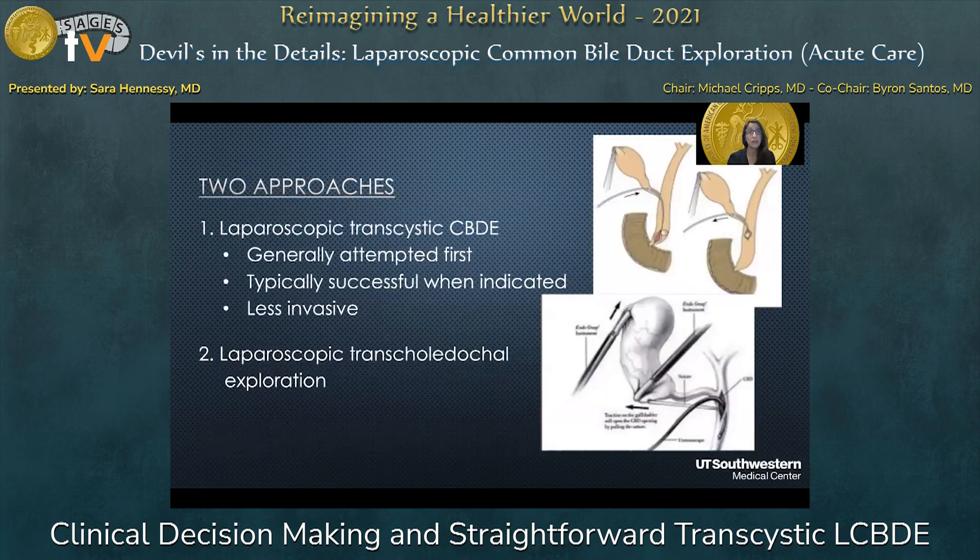There are two approaches to this. One is a laparoscopic transcystic common bile duct exploration, which is generally attempted first. It's typically successful when indicated and it's less invasive. And then there's a laparoscopic transcholedochal exploration, which you'll hear about a little bit later today.